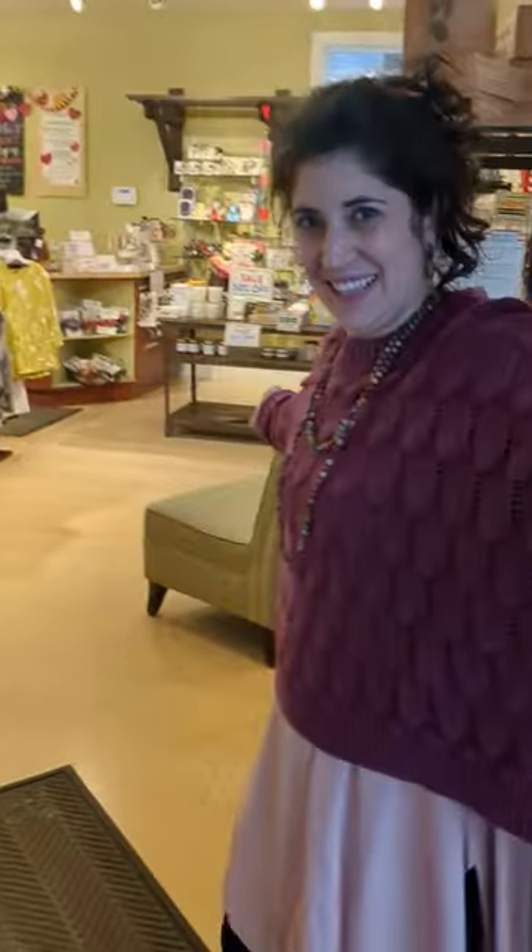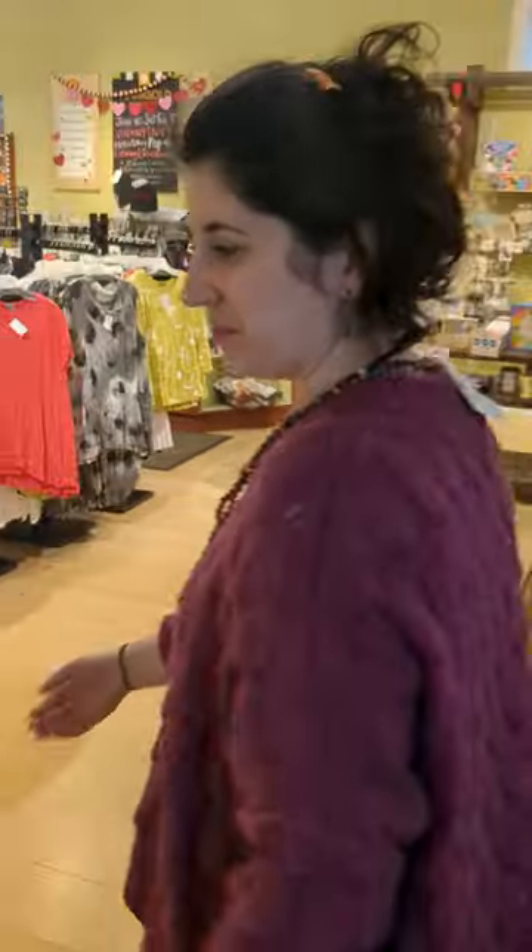Hey guys, welcome! As you know, we are closed this week. Before we left, we recorded a quick video tour of Marigold so that you could see what we have in store and shop online during the week that we're closed.